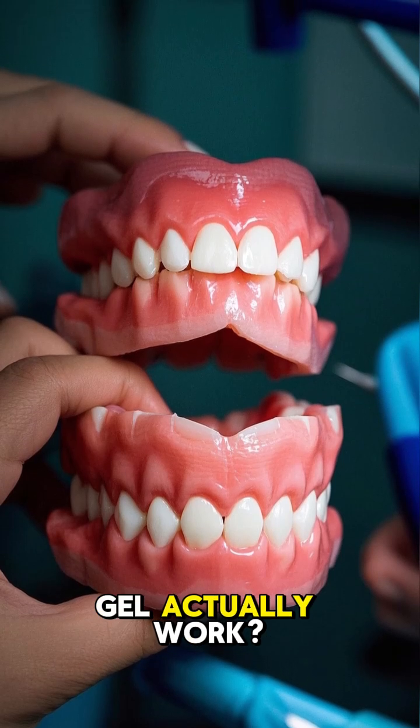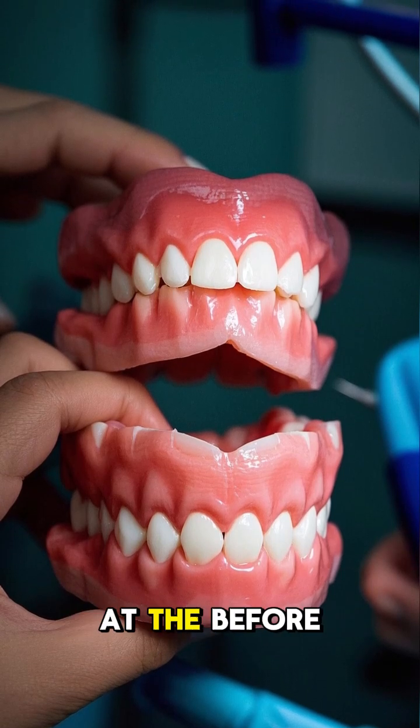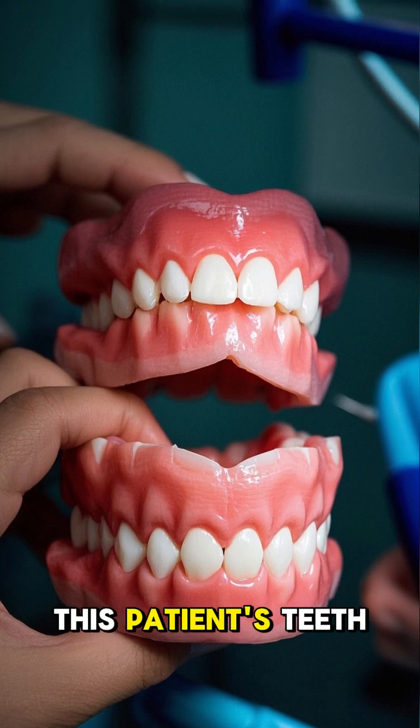Does tooth remineralization gel actually work? We're going to look at the before and afters of this patient's teeth.